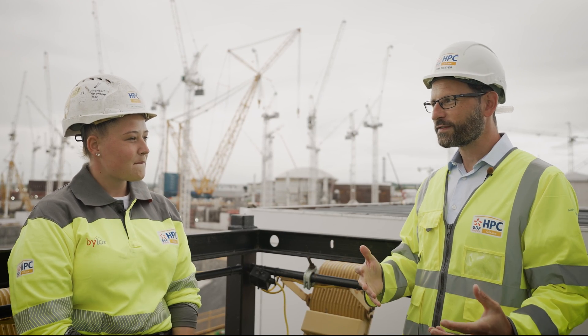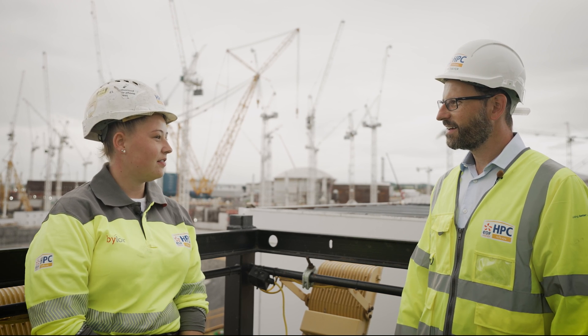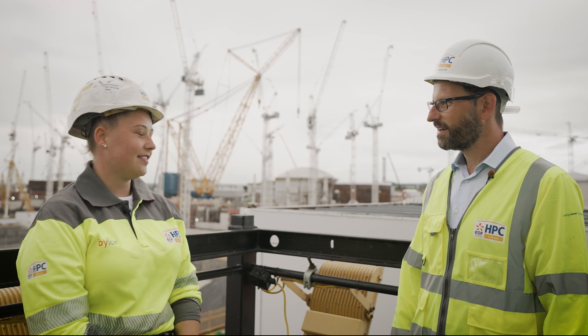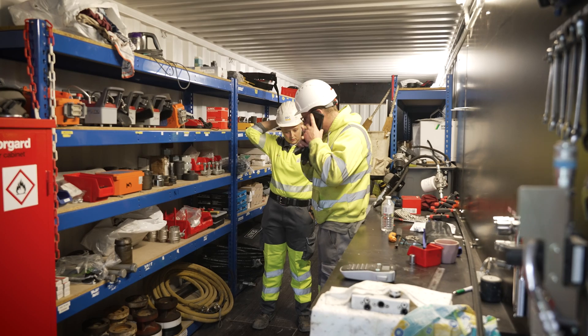And when you say look after, what do you mean? We service and maintain them — and repair them as well, because they get broken down too. Sounds like a very, very busy job. It is a very busy job, yeah.